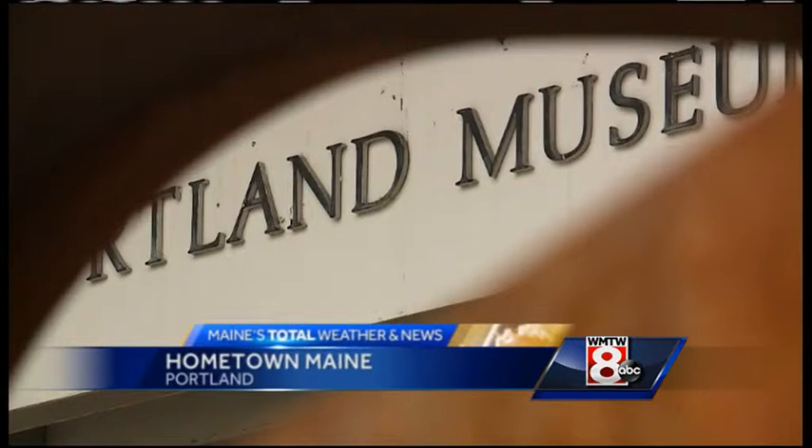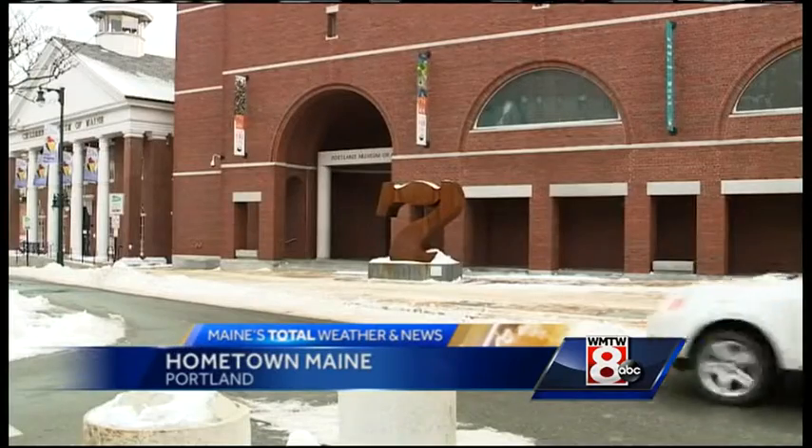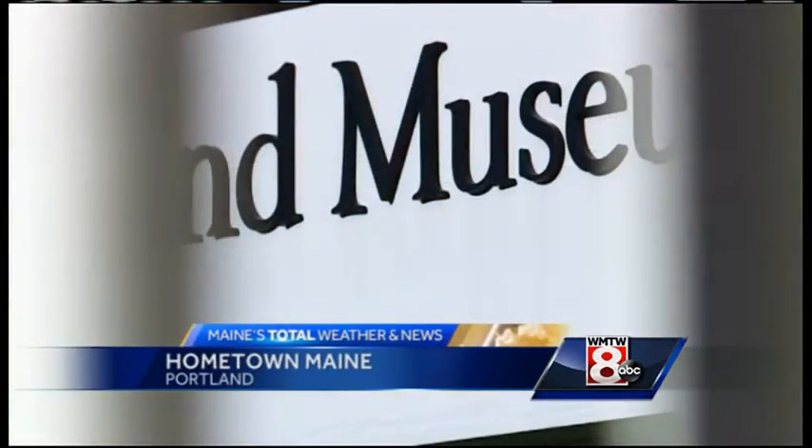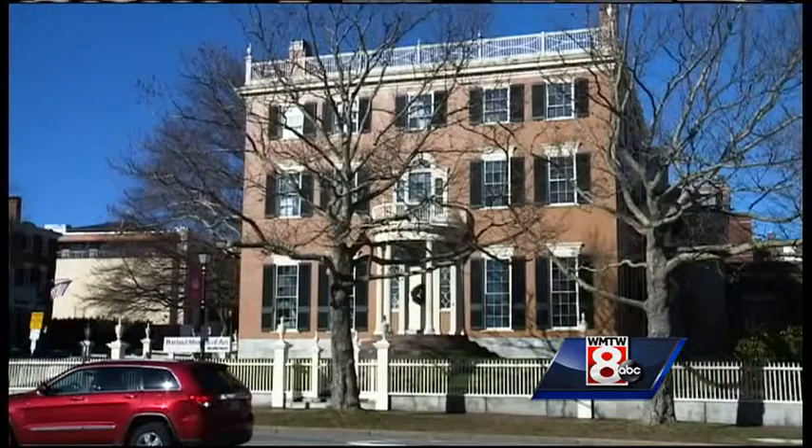Mention the Portland Museum of Art and chances are this building along Congress Street is the first image which comes to mind. Mention the museum's original origins and chances are you may not have known it was actually this connecting building on the corner of Spring and High Streets.